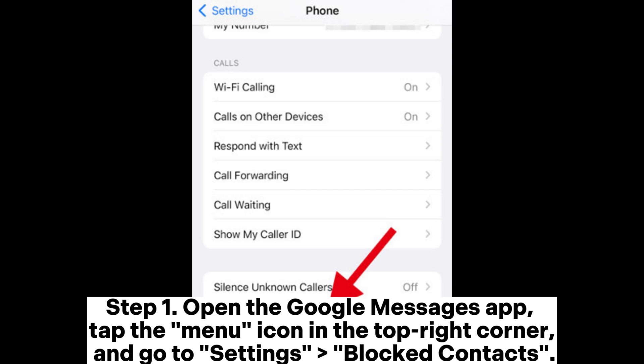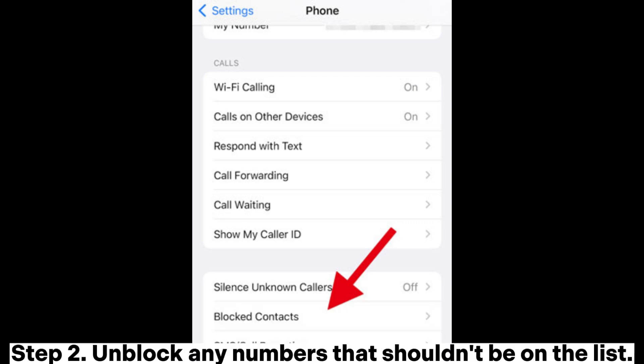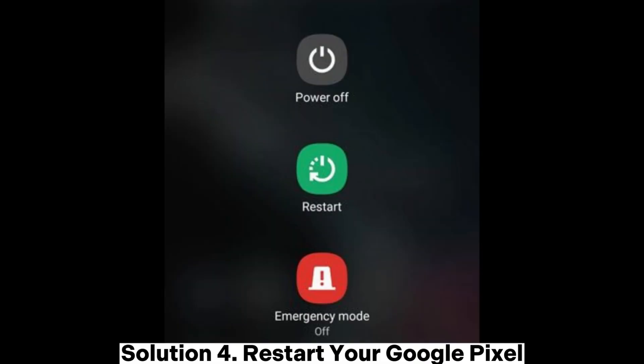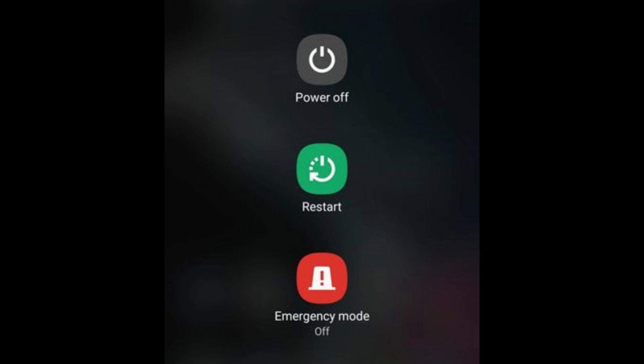Tap the menu icon in the top right corner and go to Settings > Blocked Contacts. Step two: unblock any numbers that shouldn't be on the list. Solution four: restart your Google Pixel. Step one: press and hold the power button.